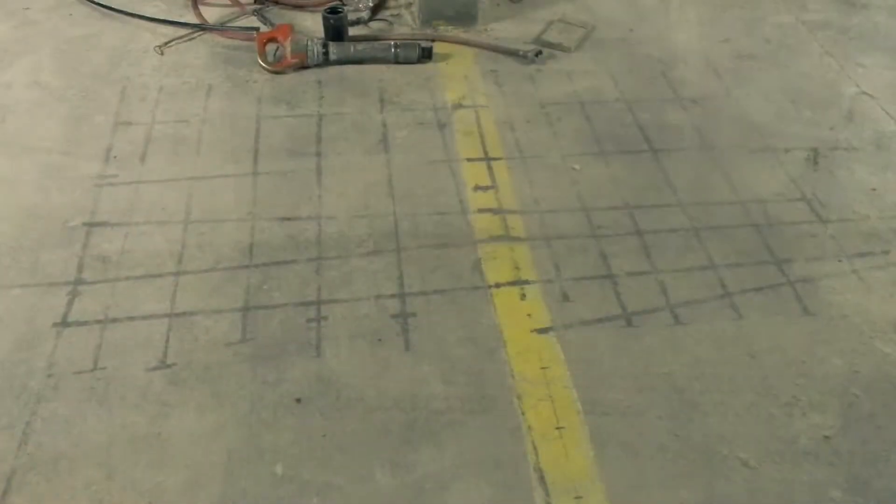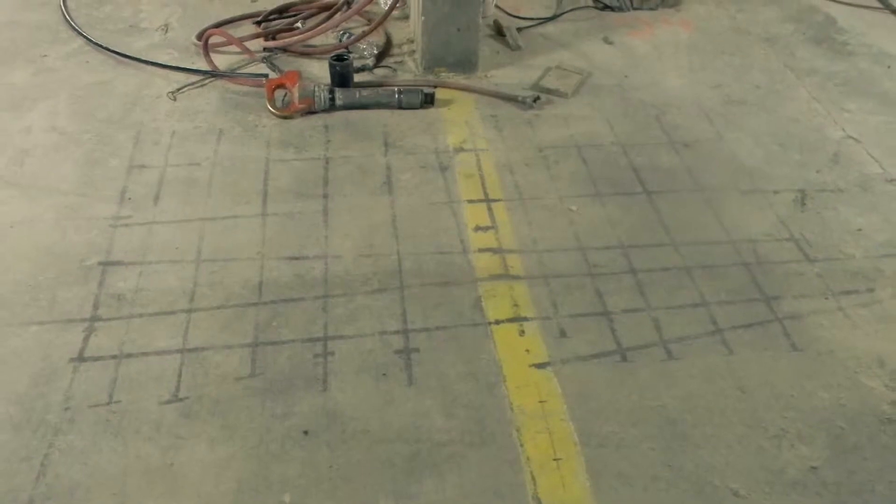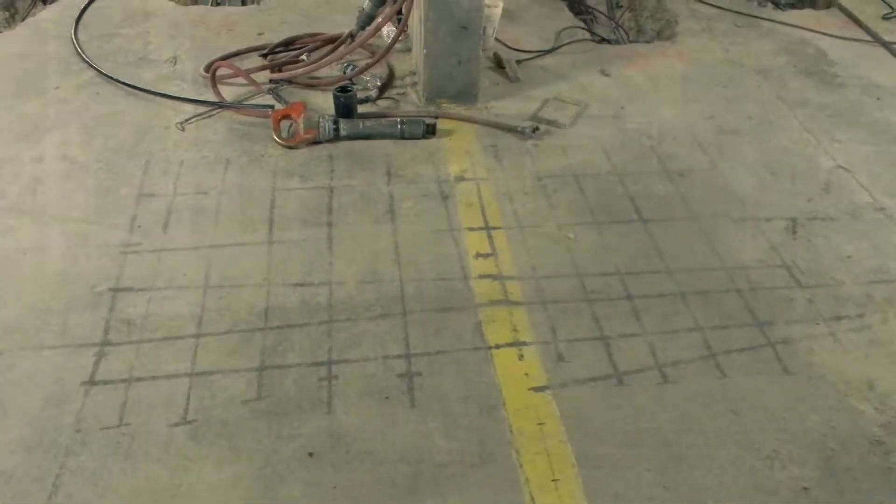With the vacation schedule extremely busy, the construction timeline to complete our work was limited to minimize the disruptions to the Edgewater guests.